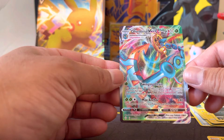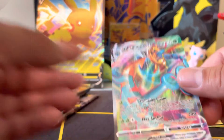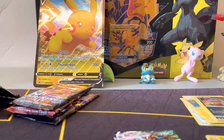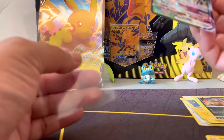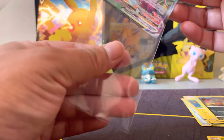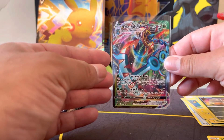Delmase V-MAX! Yes — sorry, it was just so colorful. Let me go ahead and sleeve this guy up.